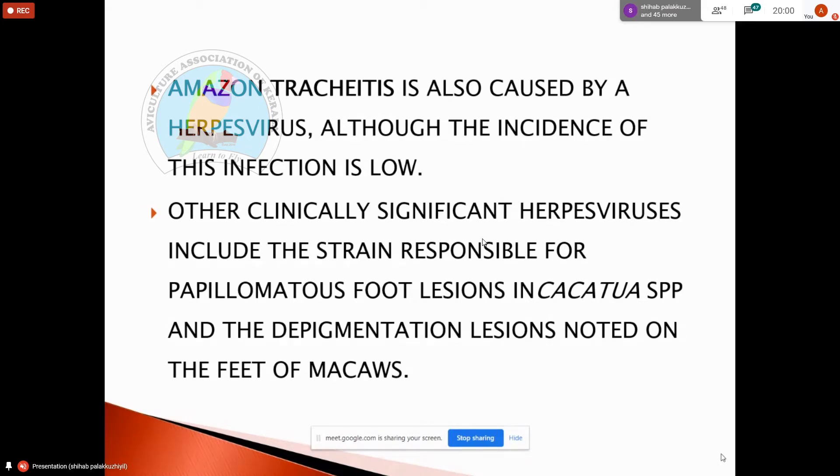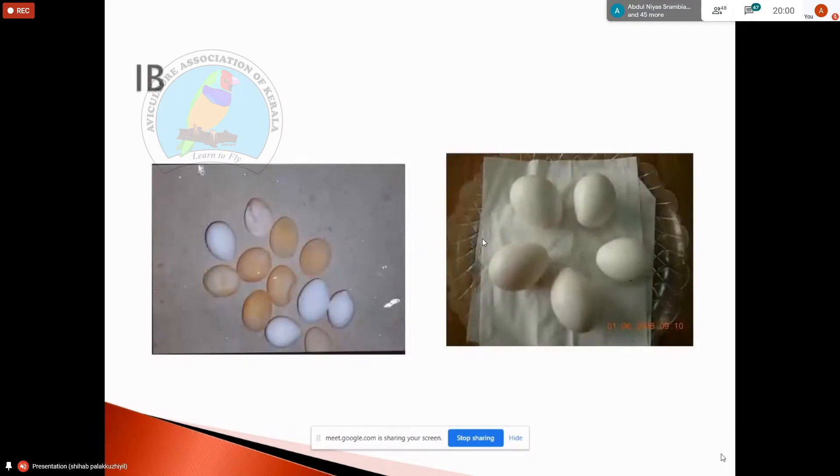Other clinically significant herpes virus includes the strain responsible for papillomatosis, causing tumors, warts, and growths. Infectious bronchitis virus is also significant for birds. Birds are coming from the wild.